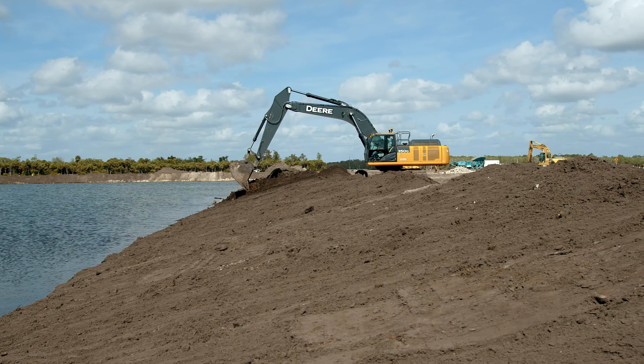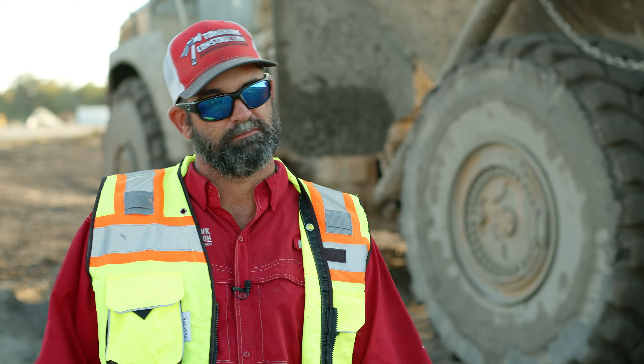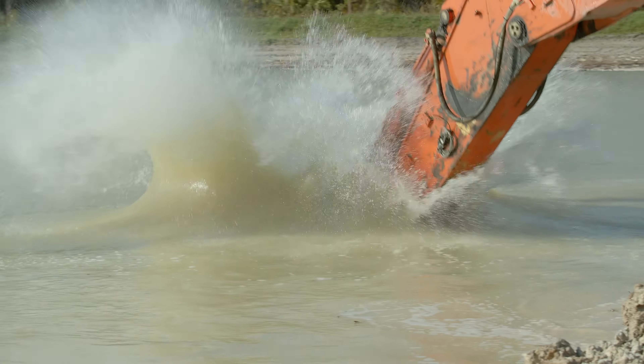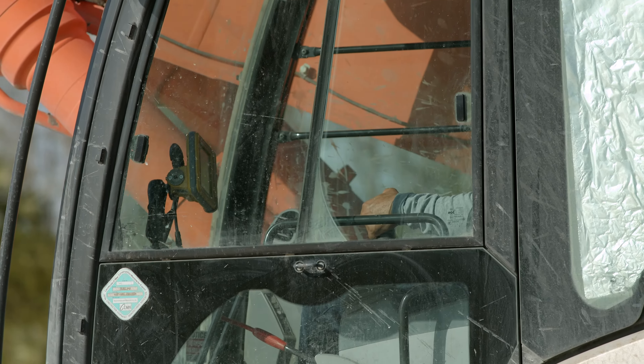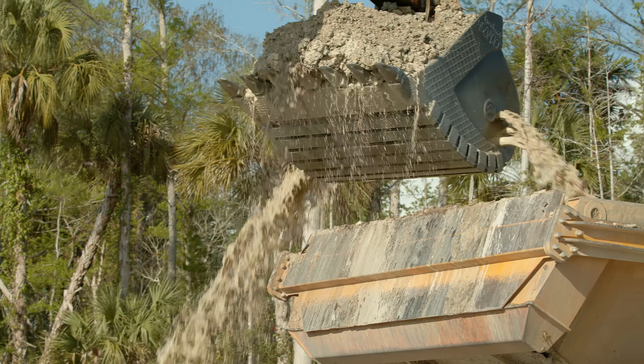They got a 4 to 1 slope down to a 2 to 1 slope. The old way of digging a lake was you started digging, you either got out and checked it with a story pole and then got back in and realized you were two tenths off and cut two more tenths off and then checked it again.